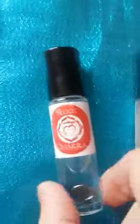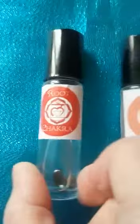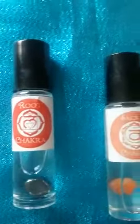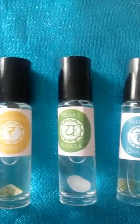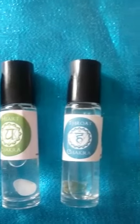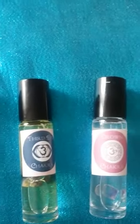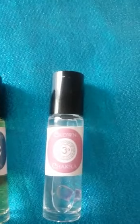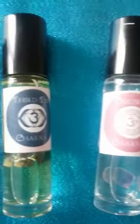You'd apply them onto your pressure points on your wrist and your temples, or if you feel drawn to pop them onto the actual chakra. The chakra is a disc that spins in our energy field. When it's spinning correctly, we have more balance and are more present. We feel abundant, we feel the flow of life, and more joyous. And crystals and essential oils can help with that.